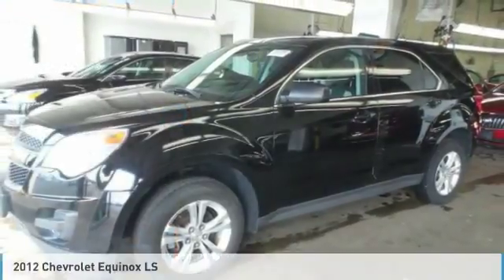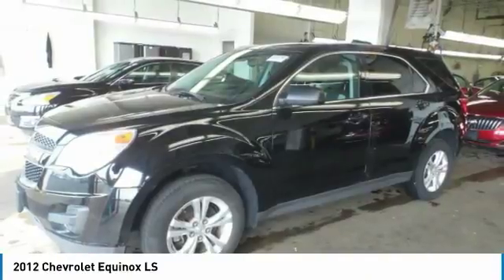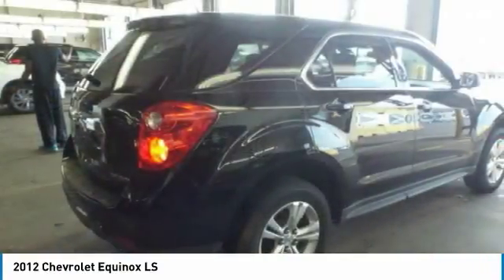Check out the 2012 Equinox. Fuel efficiency, safety, and value equals the Chevy Equinox.